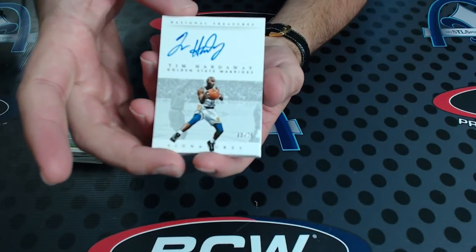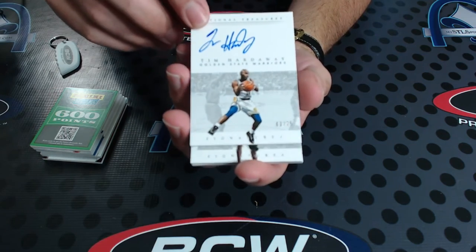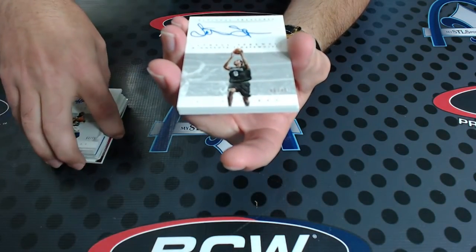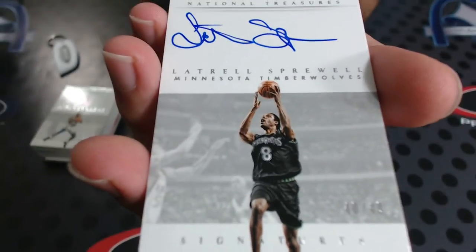Awesome, you got a lot of on-card - did you get any sticker autos? Just one on-card? Two on-card here. Here comes number three - boom! Number 2 of 49, Latrell Sprewell to 49 autograph. Sprewell of 49.